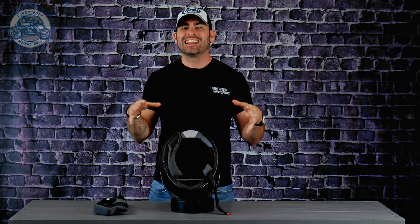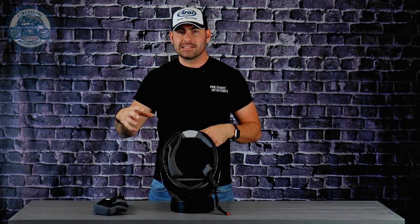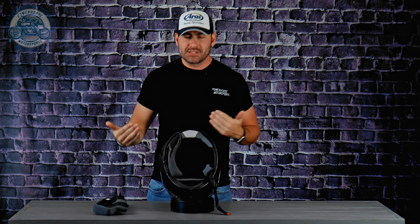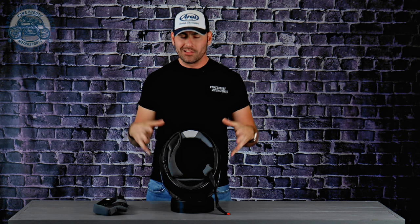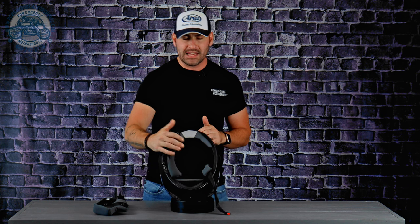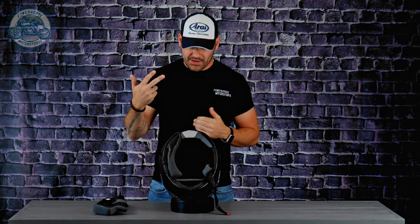A nice inclusion from Z1R is pre-cut speaker cups on the inside, which will allow you to install any sort of Bluetooth communicator. Regarding the EPS foam, I couldn't find any OEM information on the density, but based on my industry experience it appears to be a dual-density lid — harder foam on the sides and softer foam at the crown where the exhaust vents are, suggesting it can handle both high- and low-speed impacts.